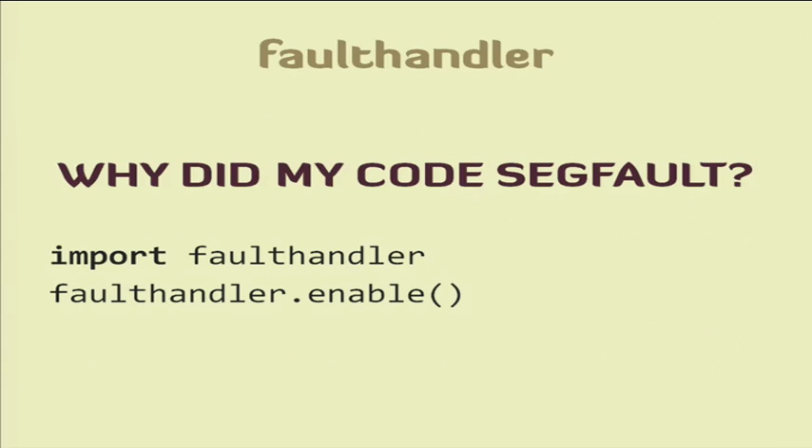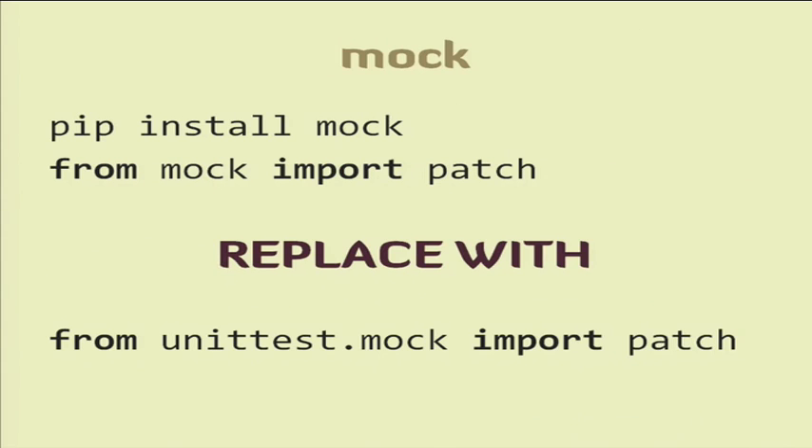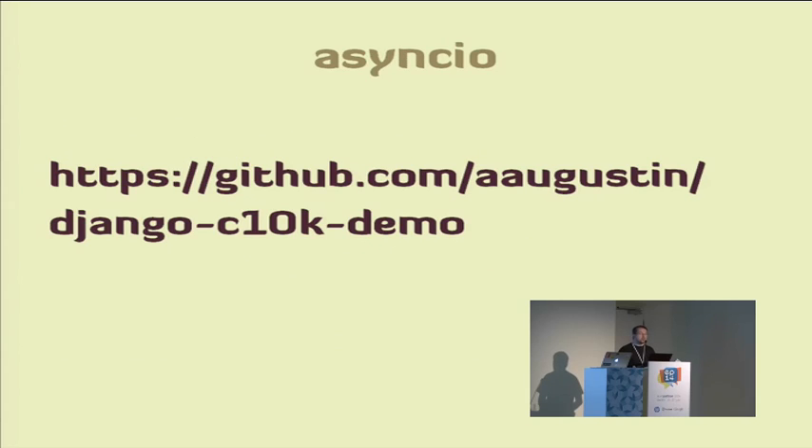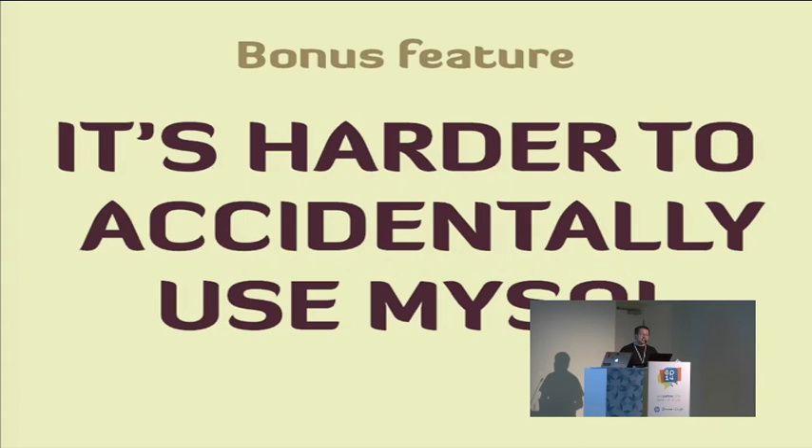Another very awesome discovery: fault handler. It's a very small library — usually you only need two lines of code. If your process segfaults, now you have a traceback, not just 'Segmentation fault, end of output.' You don't need mock in your requirements.txt file — just use the standard library. Don't ever call pip install mock. You can have Async I/O — it's the new big thing in Python, and there's a nice demo by Aymeric Augustine combining Django, WebSockets, and Async I/O. And one final bonus feature: with Python 3, it's harder to accidentally use MySQL. Thank you.